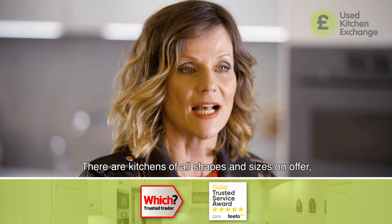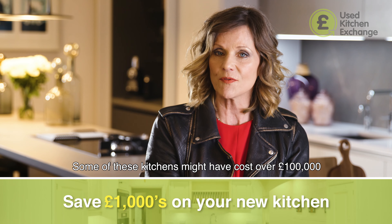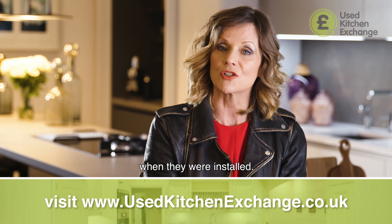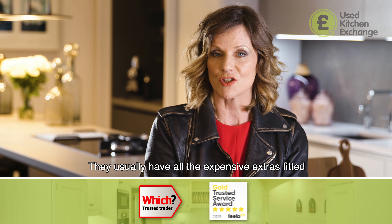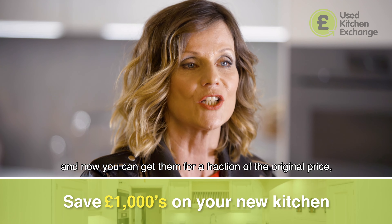There are kitchens of all shapes and sizes on offer with some of the best brands available. Some of these kitchens might have cost over £100,000 when they were installed, so the build quality is unbelievable. They usually have all the expensive extras fitted and now you can get them for a fraction of the original price.